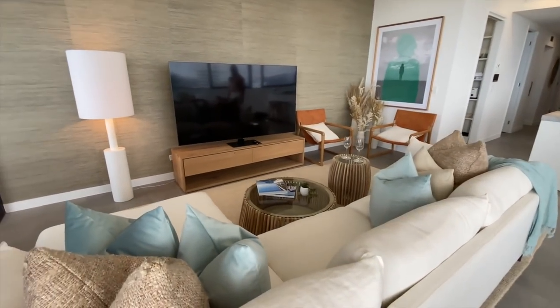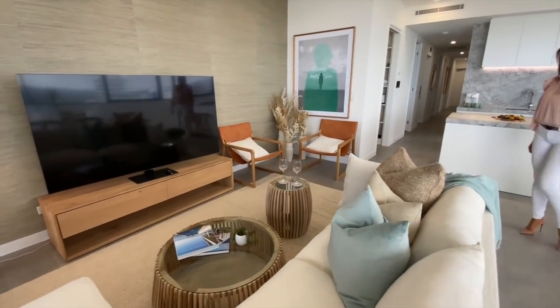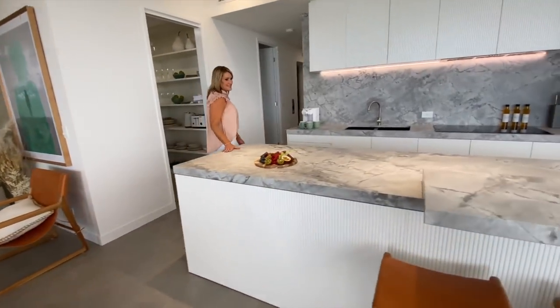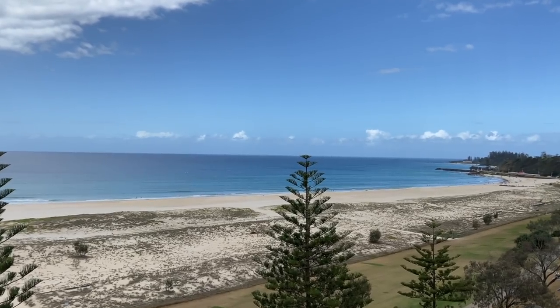Gorgeous open plan living and dining space with a massive big TV. Now this is the kitchen — I just love this stone, so nice. And obviously you're cooking with a view.